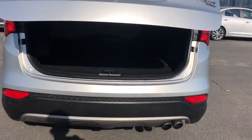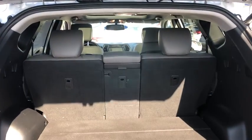Leather seats. Outside temperature gauge. Tinted glass. Come take a test drive today.